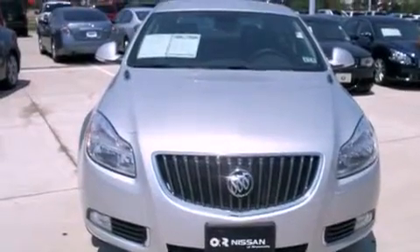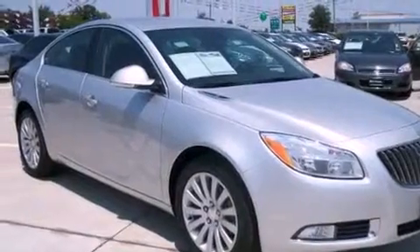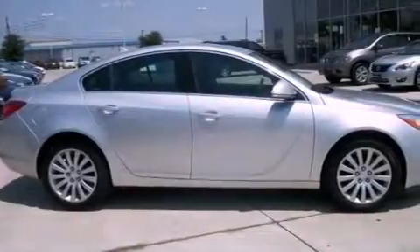Its top features include a navigation system, a sunroof, a low-tire pressure indicator, big 18-inch wheels, and traction control and stability control systems.